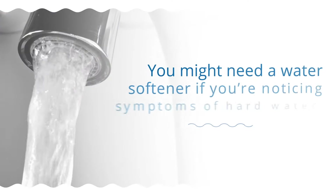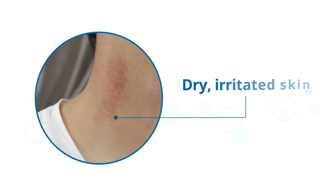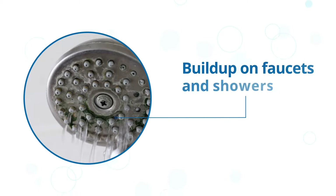You might need a water softener if you're noticing symptoms of hard water: dry, irritated skin, spots on your dishes after cleaning, or buildup on faucets and showers.